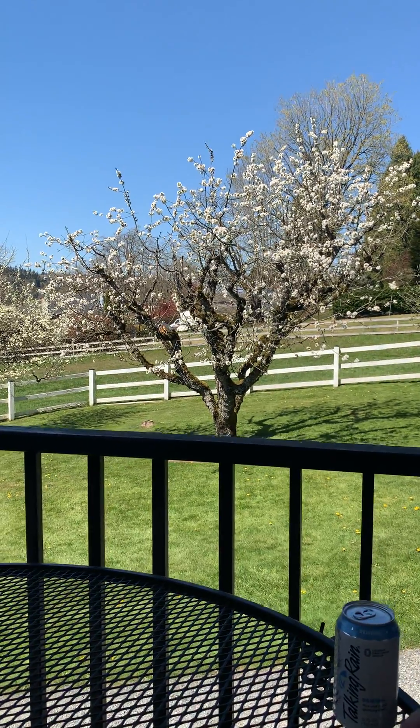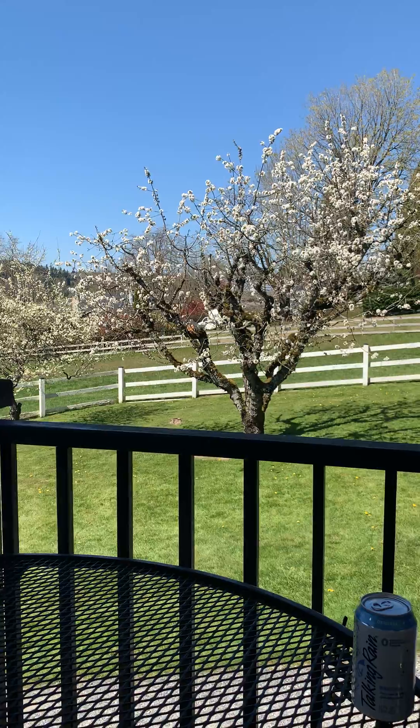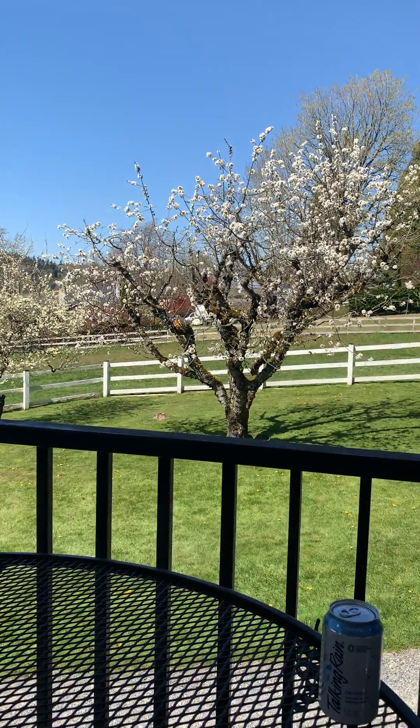Hello, wine friends. This is Carrie from Woodinville Wine Blog and it's Friday — the best weather we've had all year here in Seattle and in Woodinville.